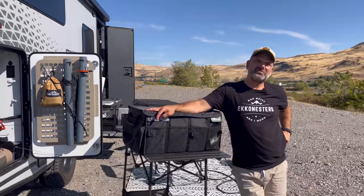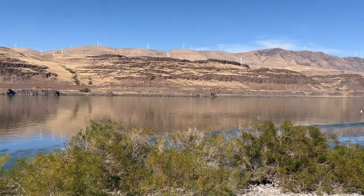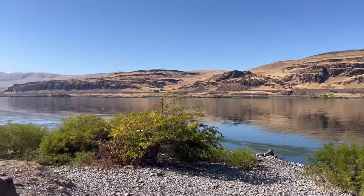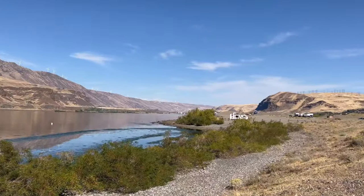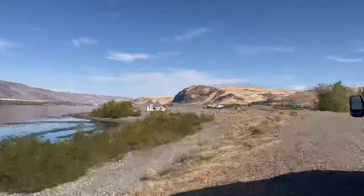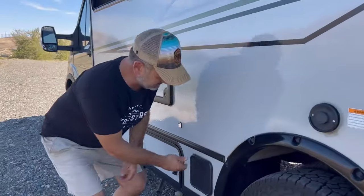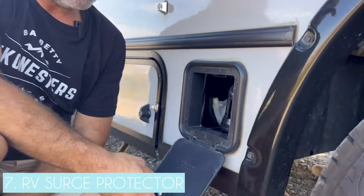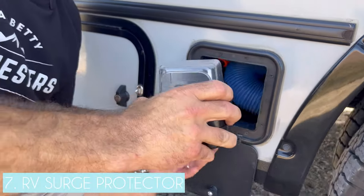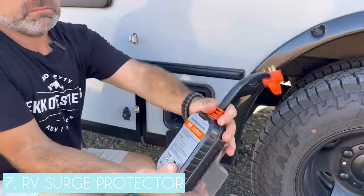We're just outside of Rufus, Oregon, in the beautiful Columbia Gorge — windmills up on the ridge, a dam just to the east, and a great little boondocking spot. Moving on to item six: the surge protector. On the Echo there's a small storage compartment where I keep my gray water drain hose and my surge protector.